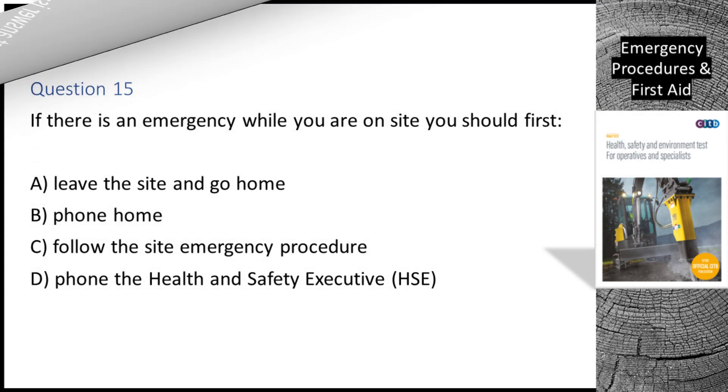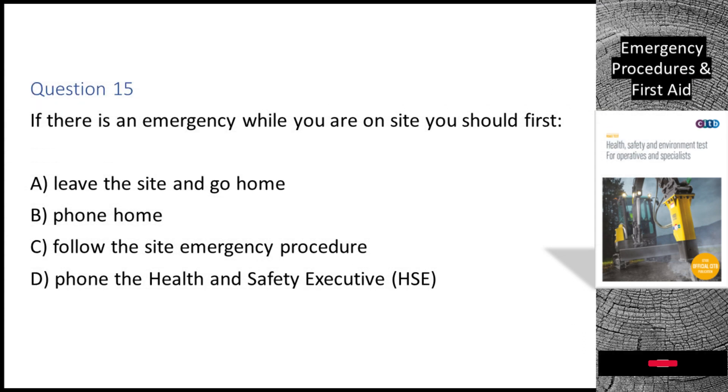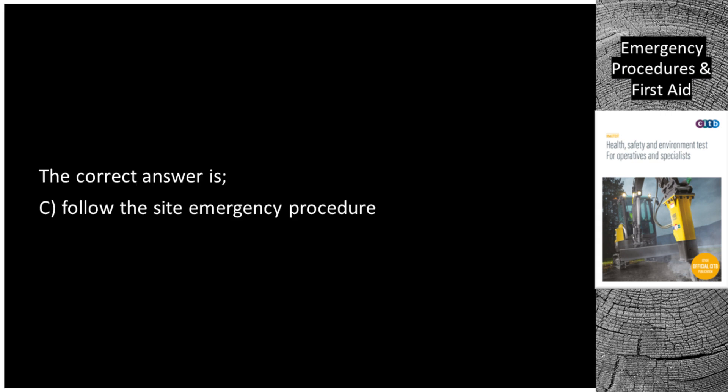Question 15. If there is an emergency while you are on site, you should first: A. Leave the site and go home. B. Phone home. C. Follow the site emergency procedure. D. Phone the Health and Safety Executive (HSE). The correct answer is C: Follow the site emergency procedure.